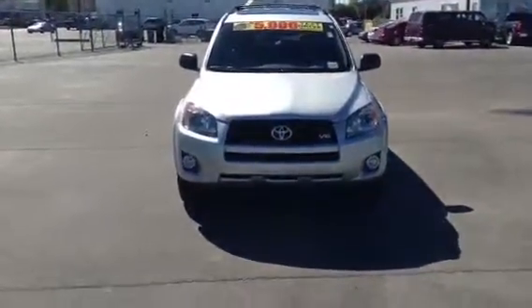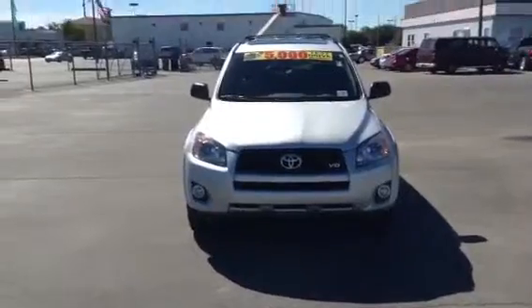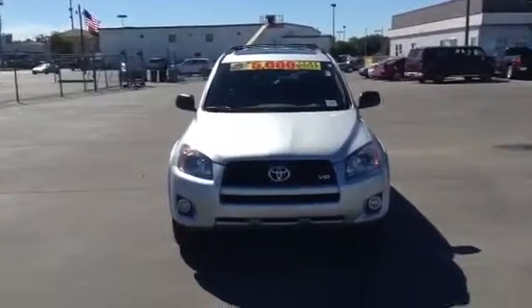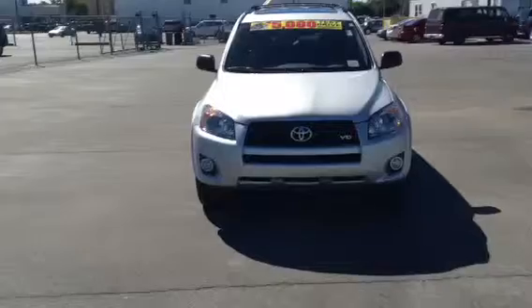Welcome to Bill Penny Toyota, located at 4808 University Drive in Huntsville, Alabama. Today our featured vehicle is a 2011 RAV4 Sport. This is a one-owner, clean Carfax, Toyota pre-certified vehicle.